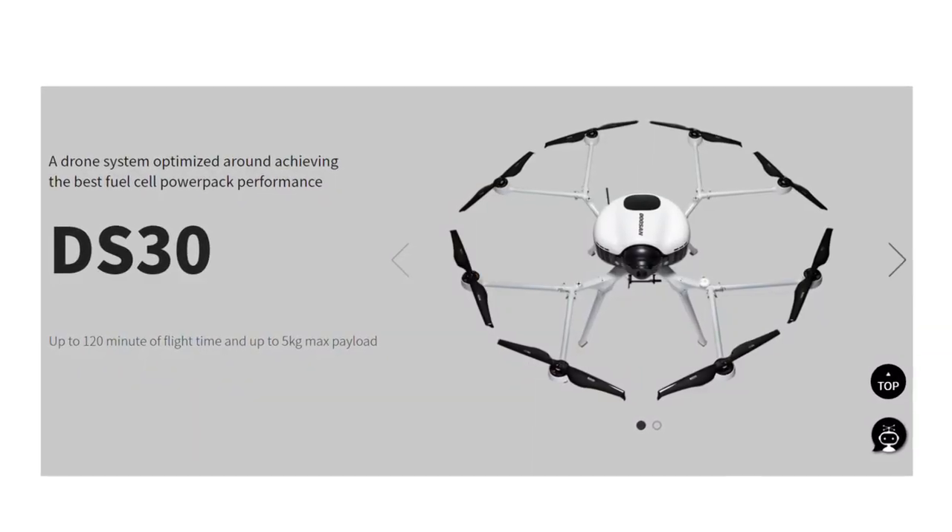Roswell Flight Test Crew here at CES 2020 in fabulous Las Vegas, Nevada, talking to Sun Sook Ro over at the Doosan booth. You guys have got this big drone sitting behind us — I saw one that looked like this from you about 18 months ago at InterDrone. What's changed?